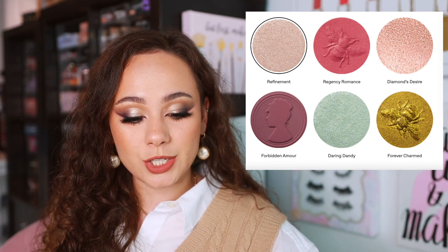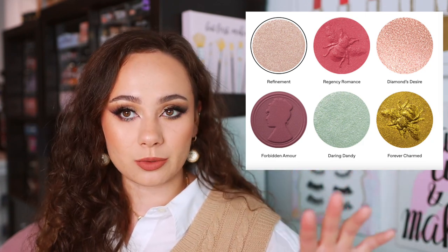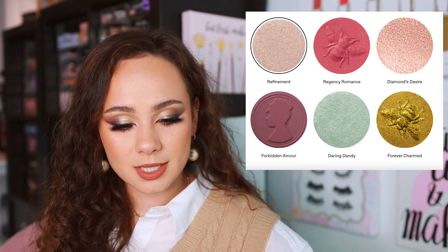If you go to the bottom of the page there's a guide for how to use the shadows. 'Forever Charmed' looks really dimensional but it's a gold, so not that exciting. 'Darling Dandy' is also dimensional, and 'Diamond's Desire' looks very pretty. You're going to be able to get a pretty look with this, but there's a lot of pinks — it's not that exciting of a color story to me. I see a little bit of Divine Rose one and two in here, especially with that pop of gold. If you have the first palette, you can probably pass on this. The outer packaging is exactly the same, just in pink. I'm a little let down — there was another opportunity to do something different and we played it safe once again.